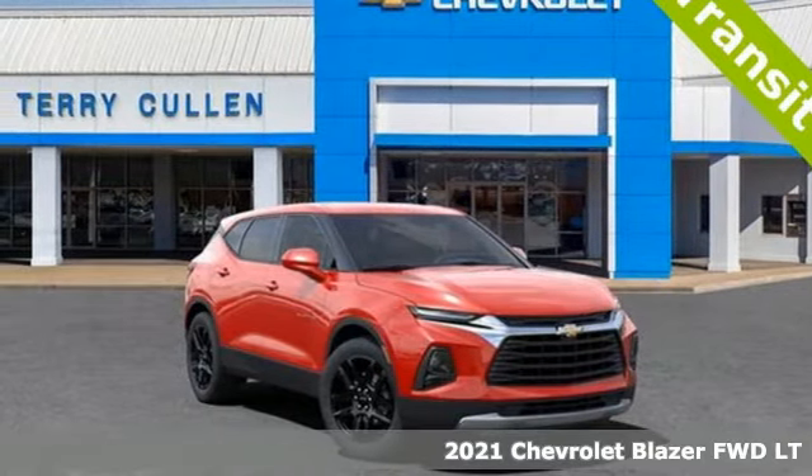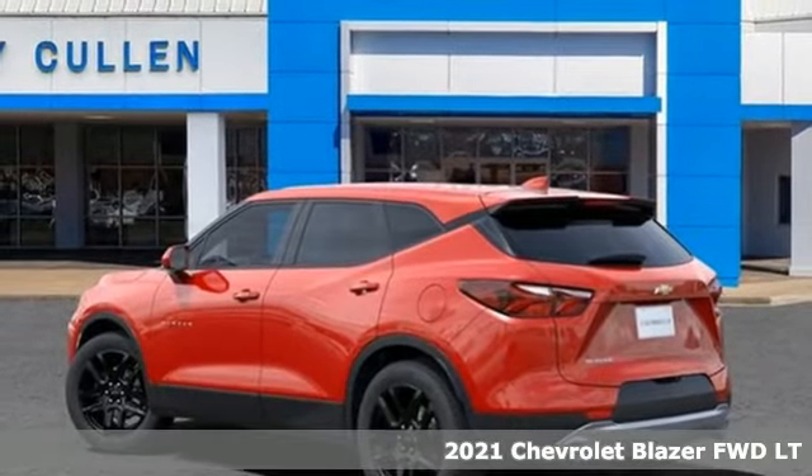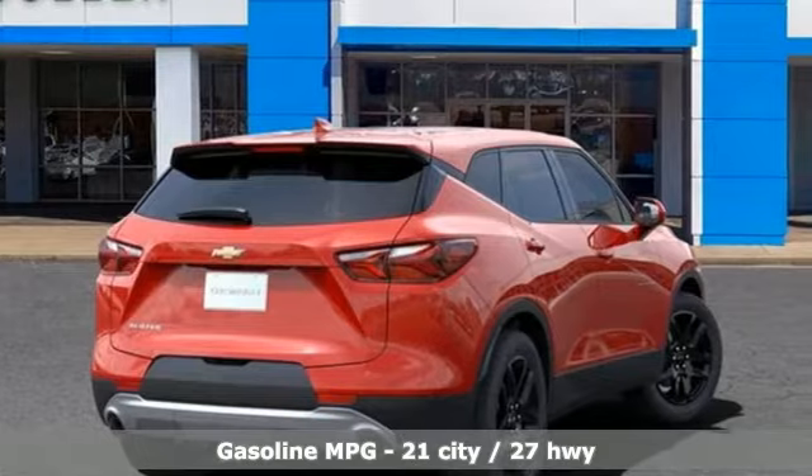Here's a new 2021 Chevrolet Blazer, taking on the rough roads while maintaining a smooth and comfortable ride. You'll look forward to every drive with features like these.